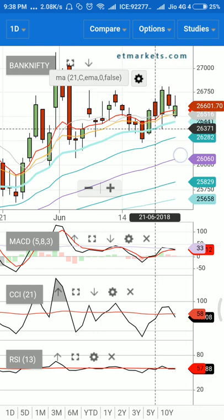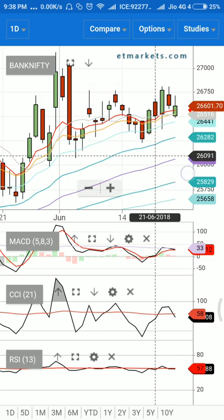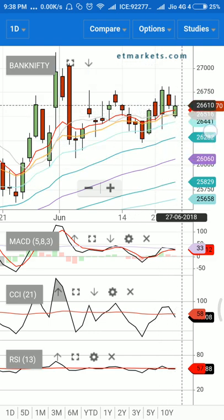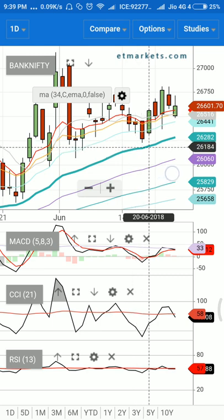On the lower side, the 21-day exponential moving average should be good support. If the market happens to break and close below this level, we can expect a target of 26,282 and then 26,000, which will be the final target. However, the 34-day exponential moving average should also be good support for the market, and we are expected to see some sort of recovery when the market trades at this particular level.